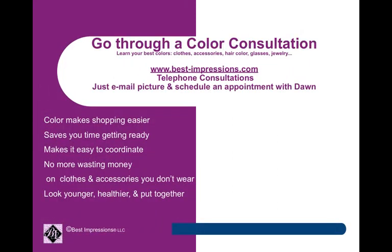If you have not, go through a color consultation. You can do this by telephone by just emailing a picture and scheduling an appointment with me. Once you do, coloring makes shopping so much easier. It saves you time getting ready for your day and makes it easy to coordinate your outfits. Guys, you'll love this — and there's no more wasting money on clothes and accessories that just hang in your closet. Guaranteed, you'll look younger, healthier, and put together.